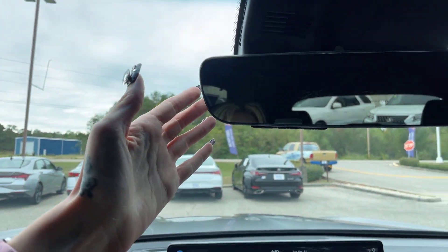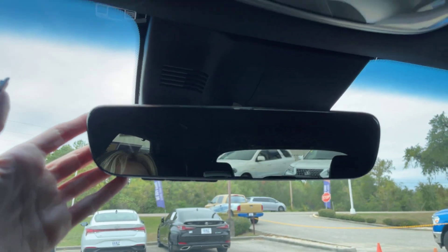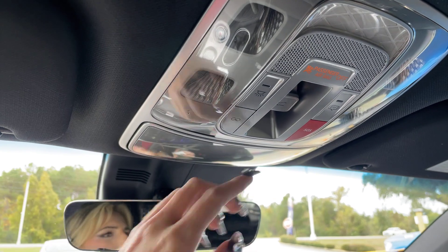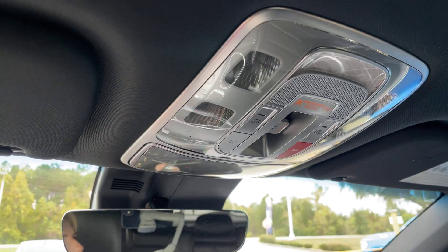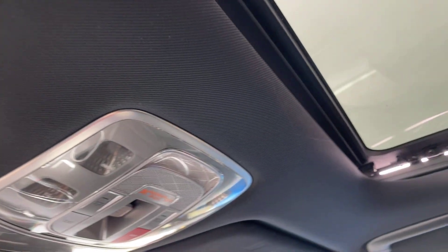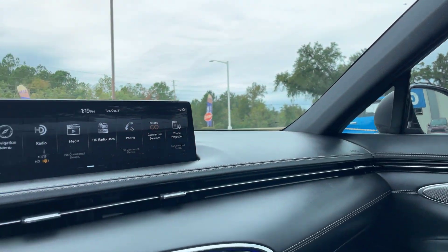Right up here is the auto-dimming rear view mirror, and all of our controls for our lighting and panoroof. Super easy — just one touch and there we go. This Genesis is absolutely gorgeous.